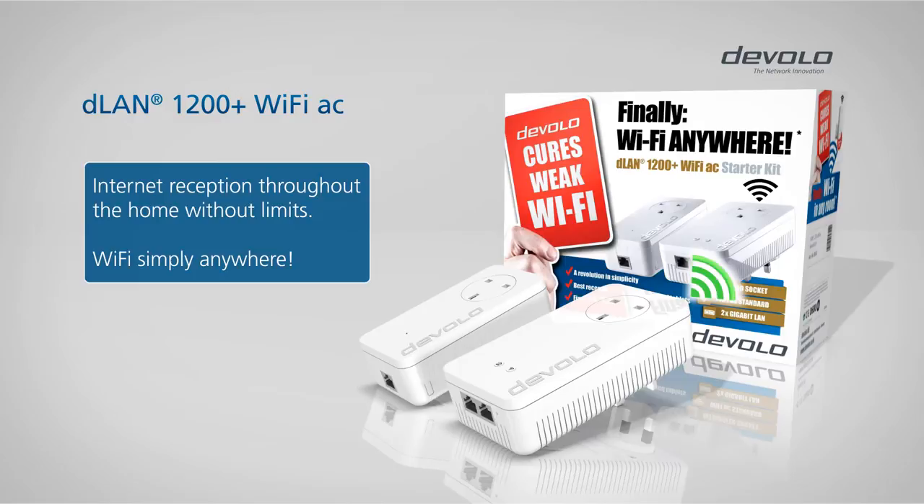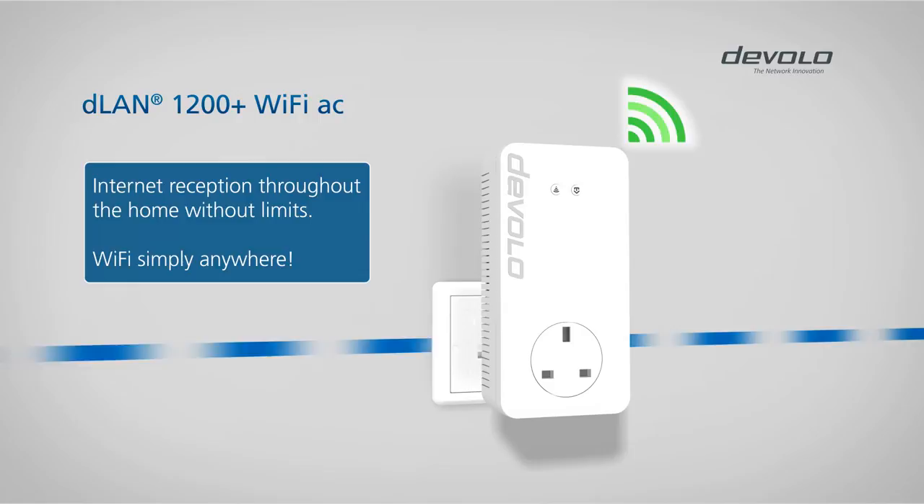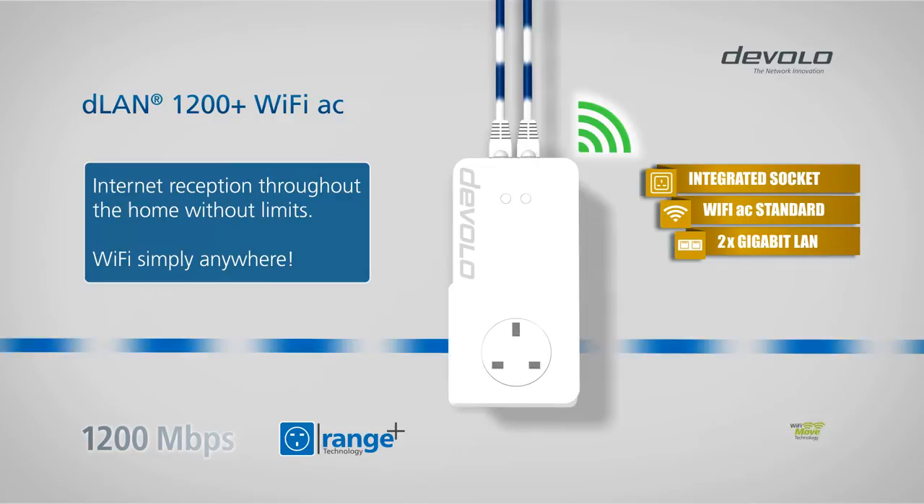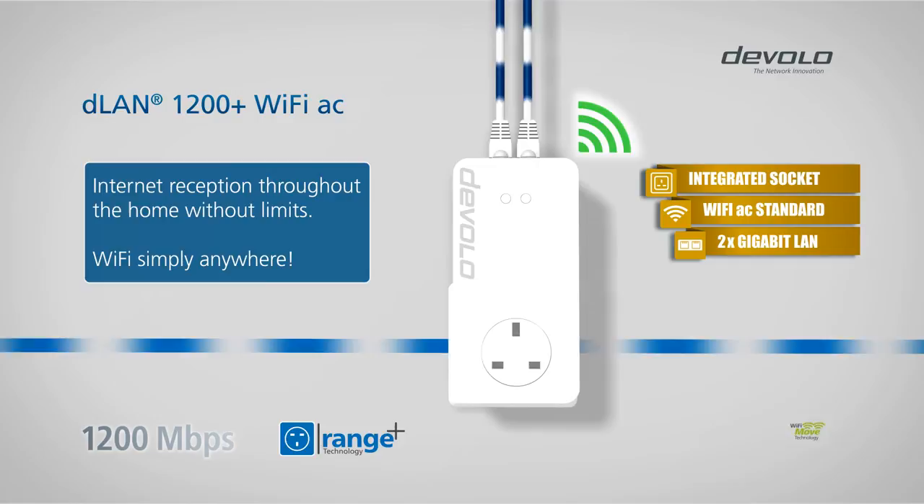The D-LAN 1200 Plus Wi-Fi AC from Devalo. With Wi-Fi and Powerline at speeds up to 1200 Mbps. Two Gigabit LAN ports and integrated electrical socket. Range Plus and Wi-Fi Move technology. Finally, Wi-Fi anywhere, faster and easier than ever before. Simply Devalo.